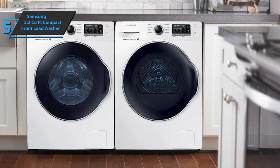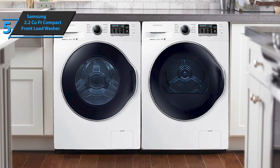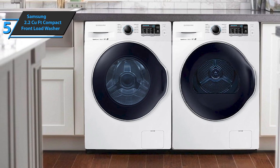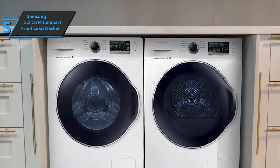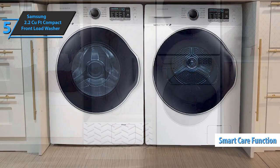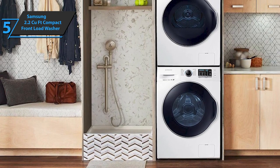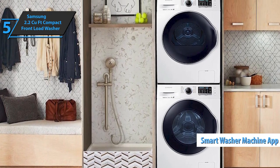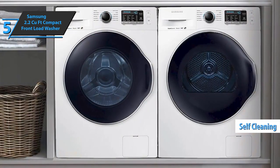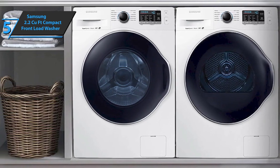Another advantage that users particularly emphasize is reduced noise and vibration. The Samsung 2.2 cubic foot compact front-load washer comes with innovative vibration and noise reduction technology, so you can relax and enjoy your peace and quiet. There's also a smart care function that'll interact with the washing machine through your smartphone. It'll very easily detect potential problems and quickly repair them. Note that you need the Samsung Smart Washer Machine app for this.